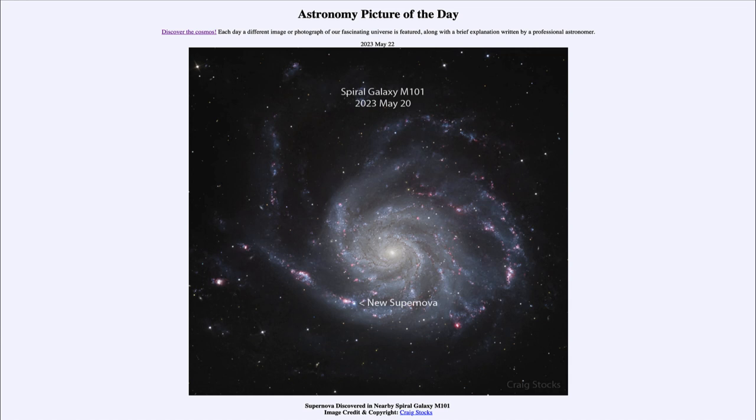In this image we can see the new supernova, and in the overlay image you can see its location. Astronomers will continue to study this supernova over the coming months.